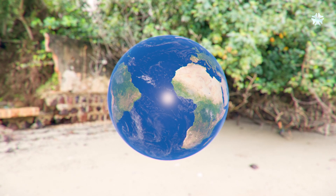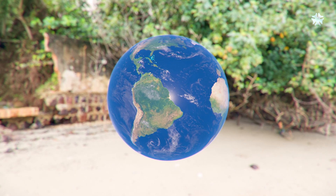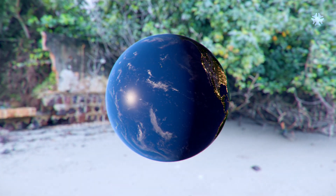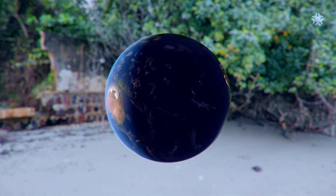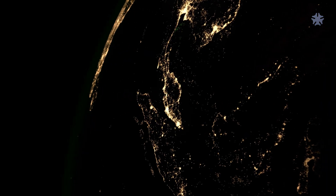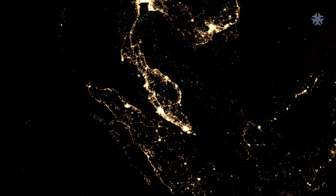The presence of liquid water, combined with other hospitable conditions, allowed life to develop and spread globally. Today, the world's population exceeds 8 billion. Human presence is clearly visible from space on the night side of our planet.